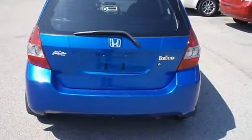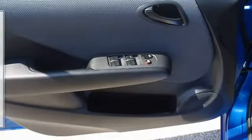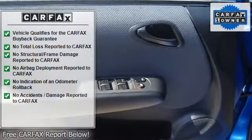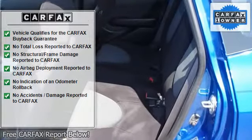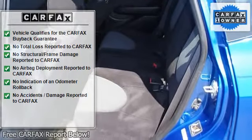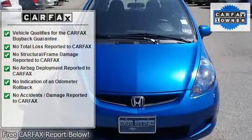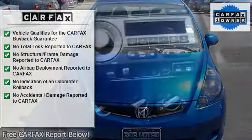This car is barely broken in. 100% AutoCheck guaranteed, very clean interior, all electronic components in working condition, all interior components are in good working order. One of the most attractive color combinations available on a Fit.